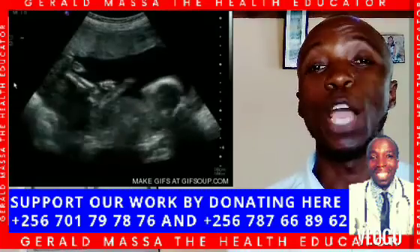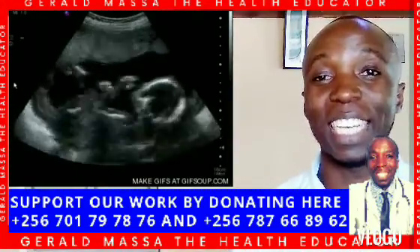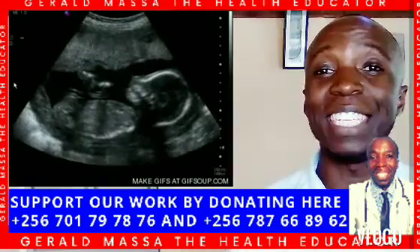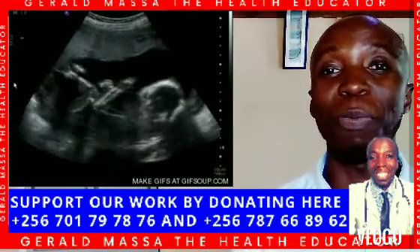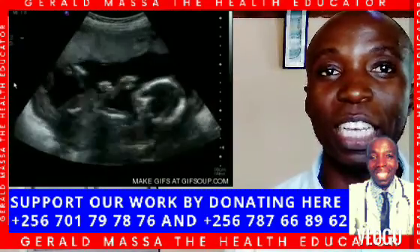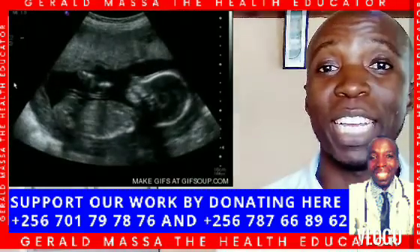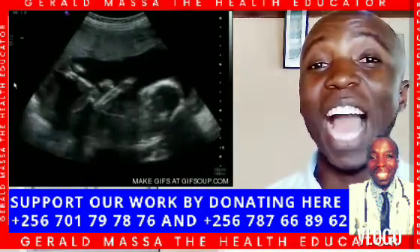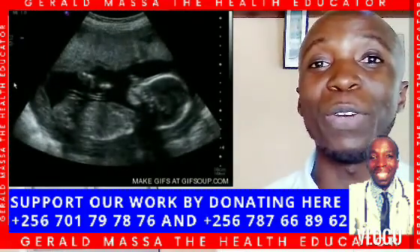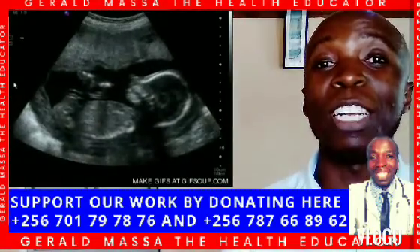In this video we are going to discuss the symptoms of polycystic ovarian syndrome (PCOS). Have you been asking yourself what the symptoms of PCOS are? Gerald Massa, the health educator, welcomes you. On this channel we create awareness about fertility and reproductive health, and PCOS is our topic for today.